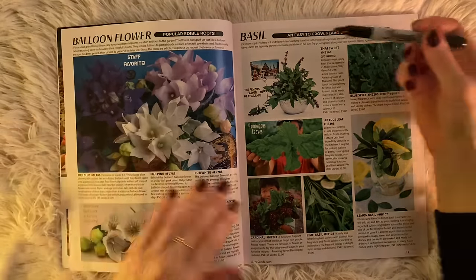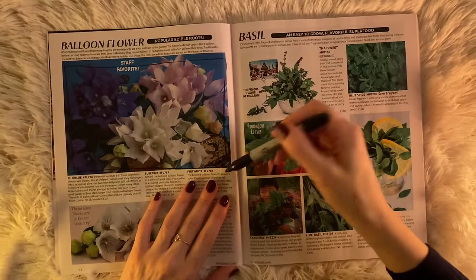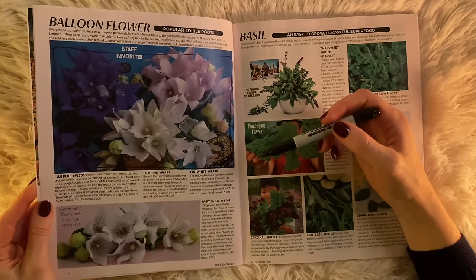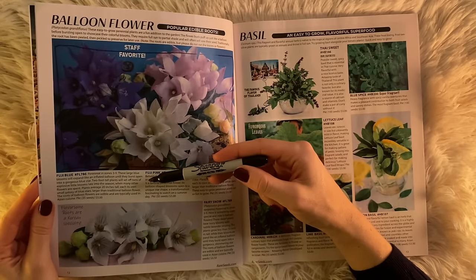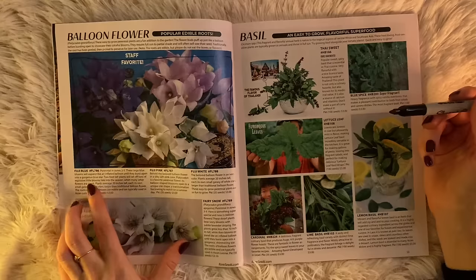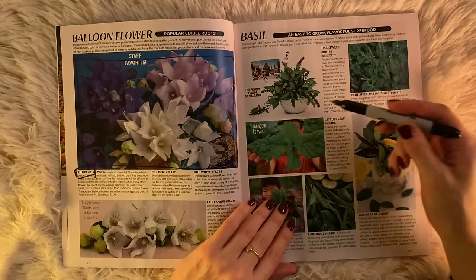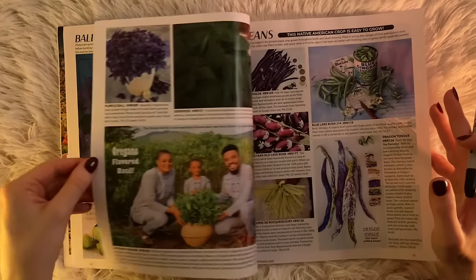I'm just going to select these right away. I have to choose what color — I'm going to go with the Fuji Blue. It's perennial in zones 3 through 9. They expand like an inflated balloon until they burst open into a gorgeous blue star. Two-foot tall plants. Amazing. So let it be known we're doing specifically the Fuji Blue.